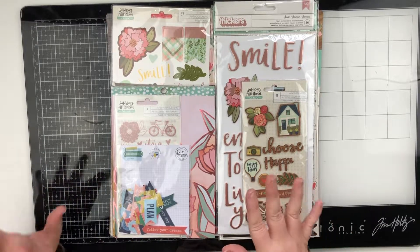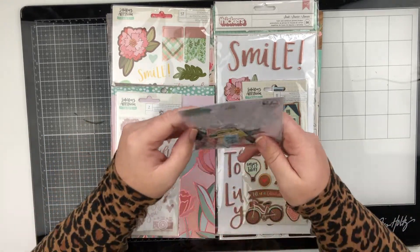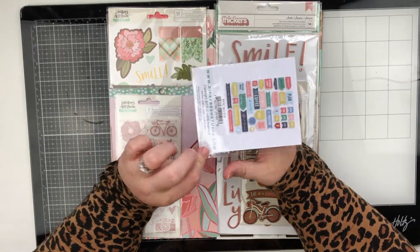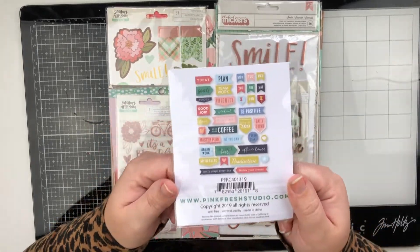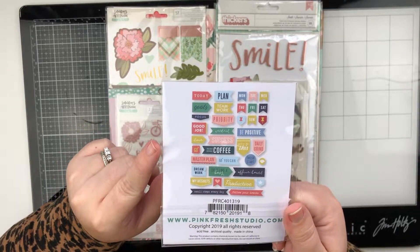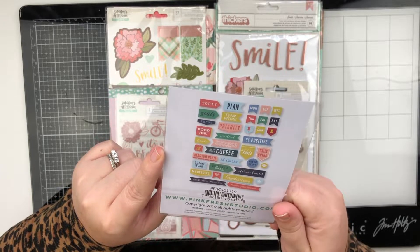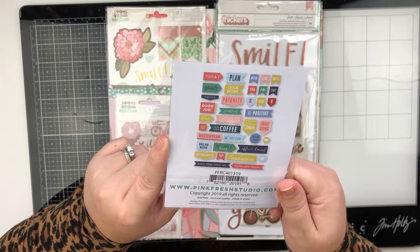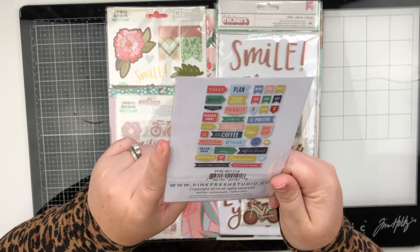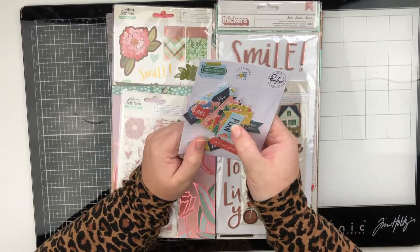Let's jump in with the things on top. This is the fabric ephemera from Office Hours by Pink Fresh Studio. Here are the pieces — I already see 'need more coffee,' which is totally up my alley. Lots of great little sayings: 'be positive,' 'let's do this,' 'daily grind,' 'do it like a boss,' 'productive,' 'small steps every day,' and 'follow your dreams.' These are really great pieces.